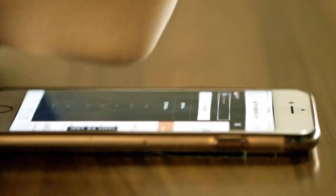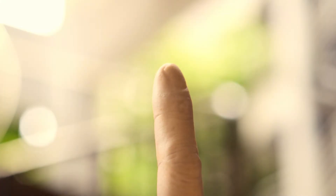It's time we give this problem the finger. It's finger, right?